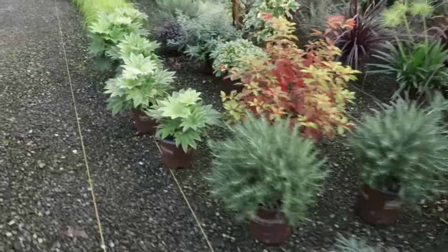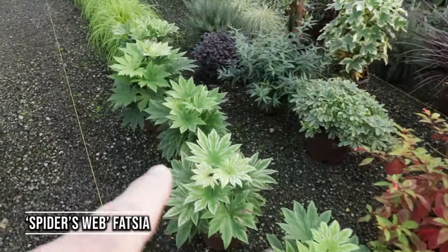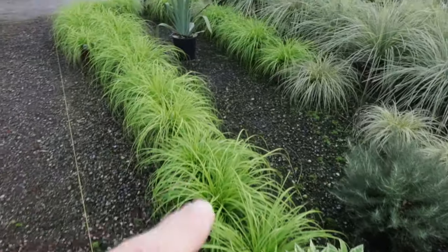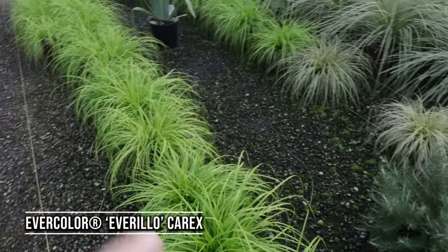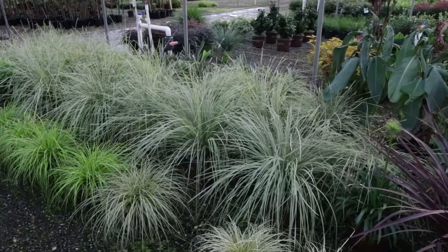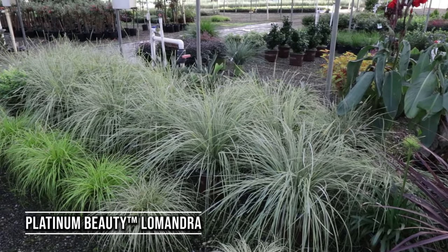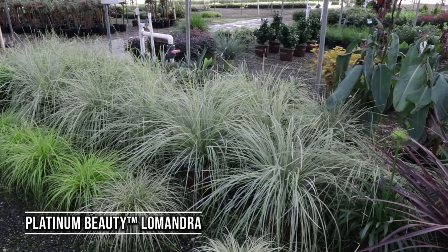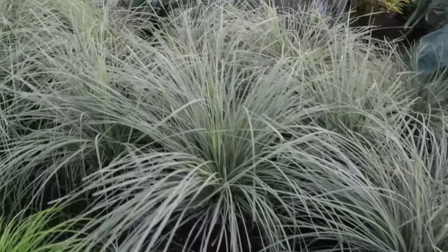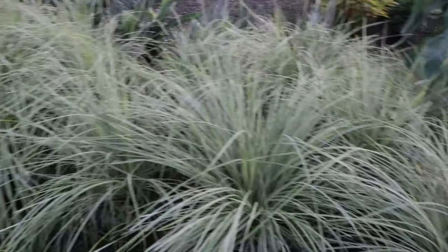What else do we have right here — a few more of those spider web Fatsias right there. Here's some of the Evercolor Carex — this is Everillo right here. I covered this Platinum Beauty Liriope in a video, I think a container-planted one last year. This is a really nice grass — just how silvery it is all season long, moves around in the wind, which is a nice thing about grasses.